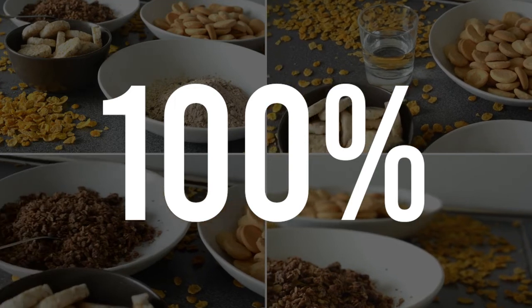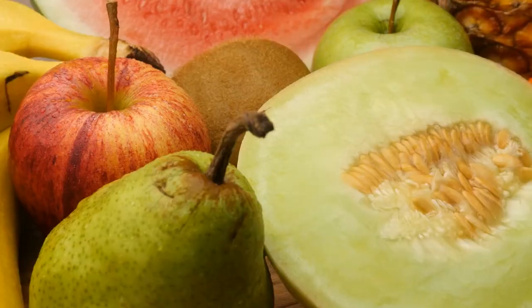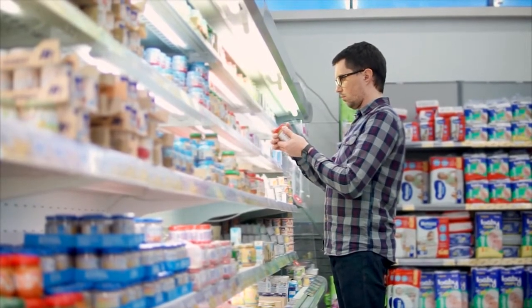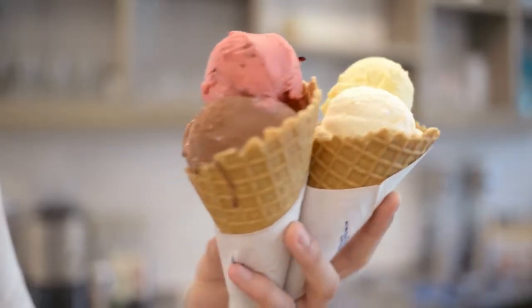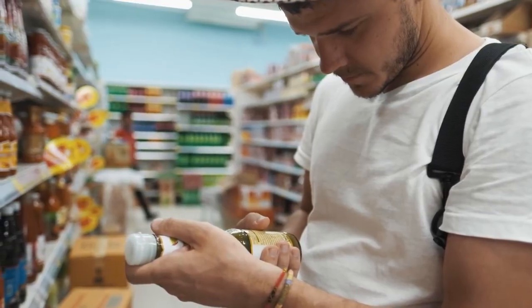100% of the carbohydrates you eat turn into sugar within a few hours of eating. Carbohydrates are any starch, fruit, milk, yogurt, or sweet that you eat. Fortunately, you don't have to avoid these foods, but be aware of your portions. Some carbs, such as candy, cookies, ice cream, sodas, and juices, turn into sugar faster, so you want to be extra careful with those.